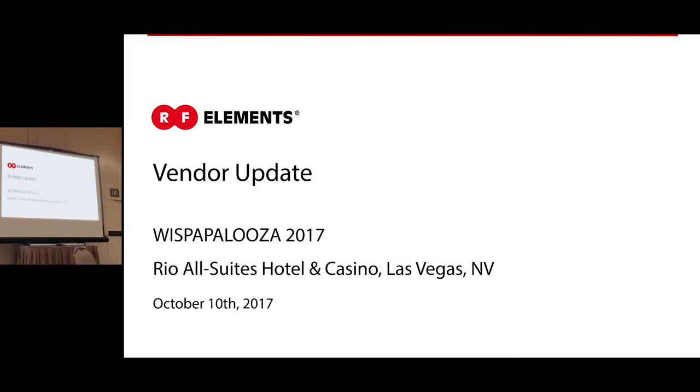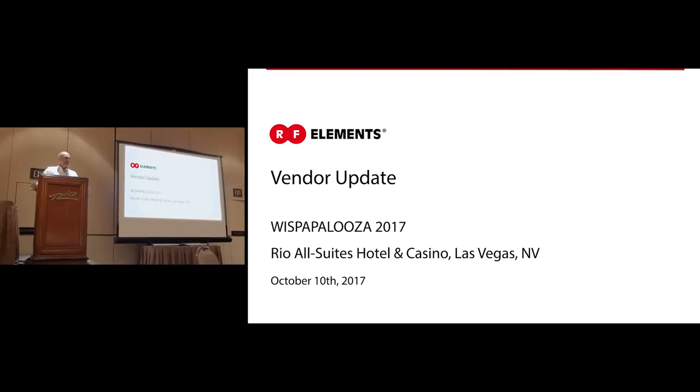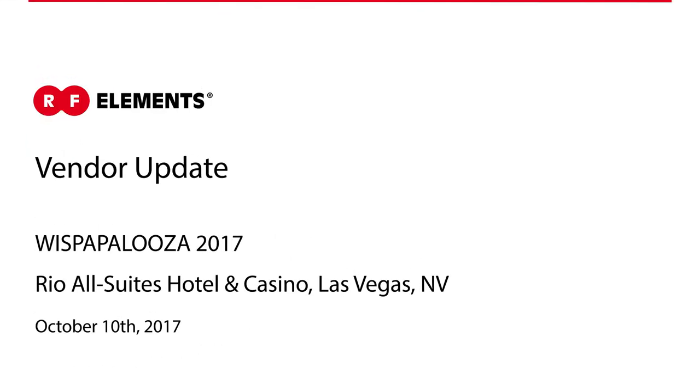My name is Tasos and I'm with RF Elements. Today I'll be talking to you about our technology for fast sustainable wireless, giving you some vendor updates and product updates on where we are today and where we're going.